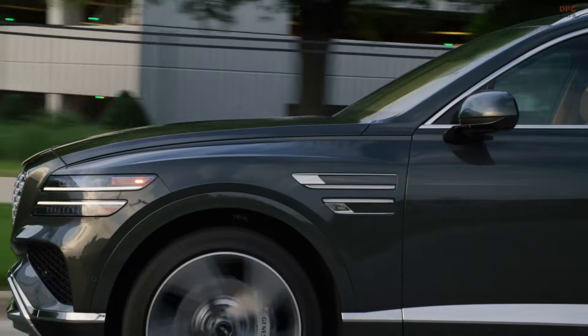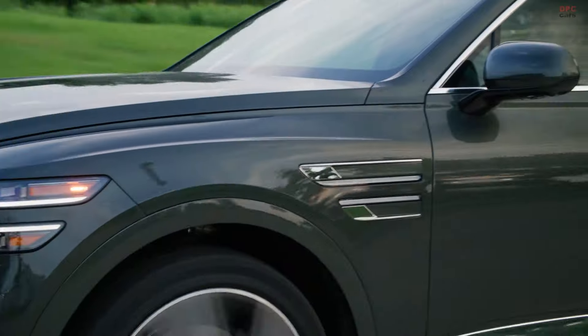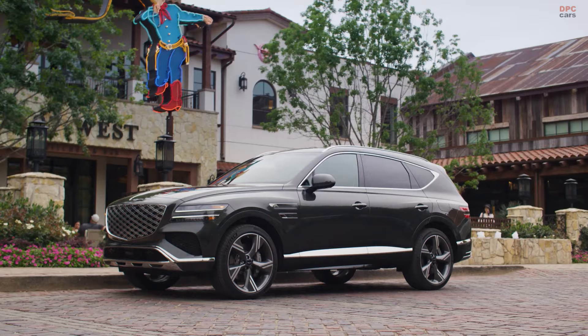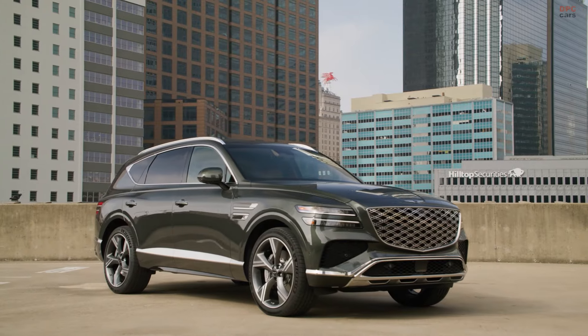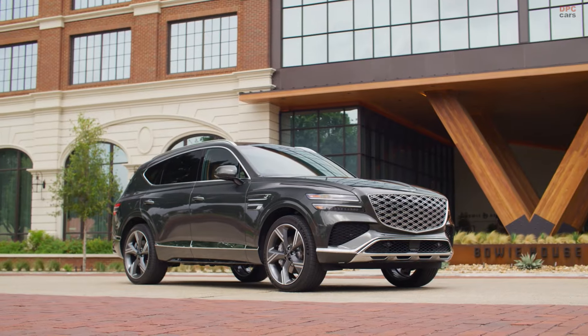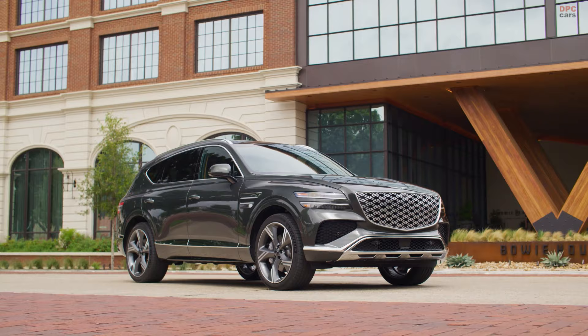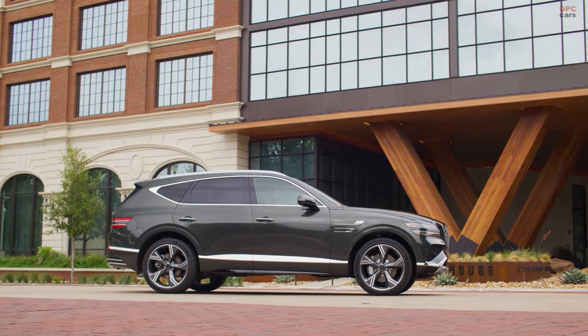Genesis has officially announced the US pricing for the 2025 GV80, setting a new benchmark in the luxury SUV market. With a starting price of $57,700, the 2025 GV80 not only promises robust performance with its updated powertrains, but also a suite of enhanced features that elevate the driving experience.